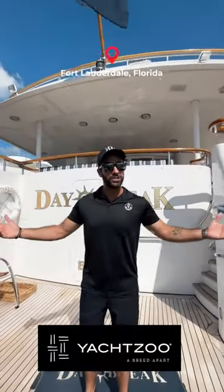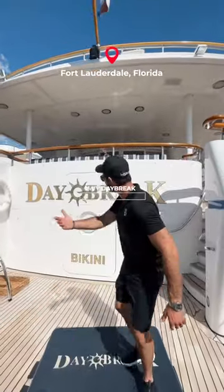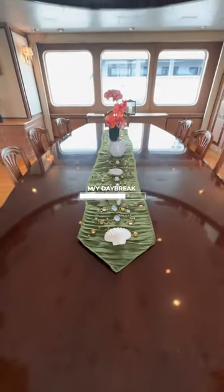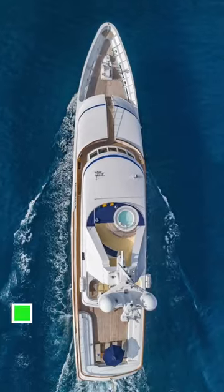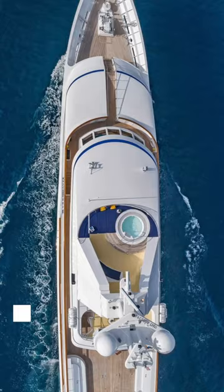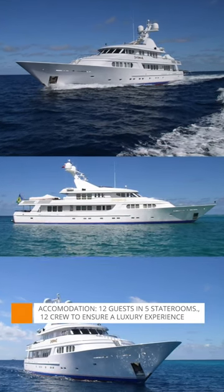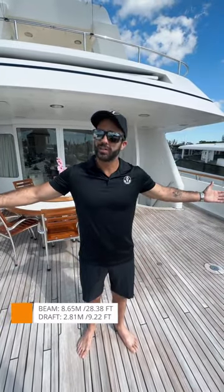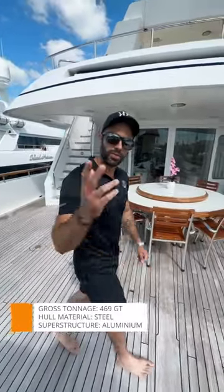If you want to see what a 13 million dollar yacht looks like, then keep watching. Welcome to Motoryacht Daybreak. This 47 meter vessel can accommodate 12 guests in 5 staterooms and up to 12 crew members. She's got an 8.65 meter beam, so there's plenty of space on each side deck.